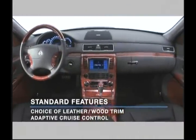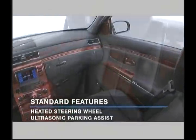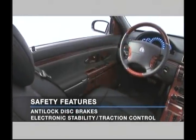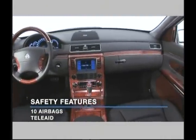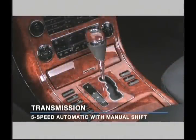Inside, all Maybach models include an extensive list of standard luxury features, including the finest quality leathers and wood veneers, adaptive cruise control, a heated steering wheel, and ultrasonic front and rear parking assist. Standard safety features include anti-lock disc brakes, electronic stability and traction control, a total of 10 airbags, and the Tele Aid emergency response notification system.